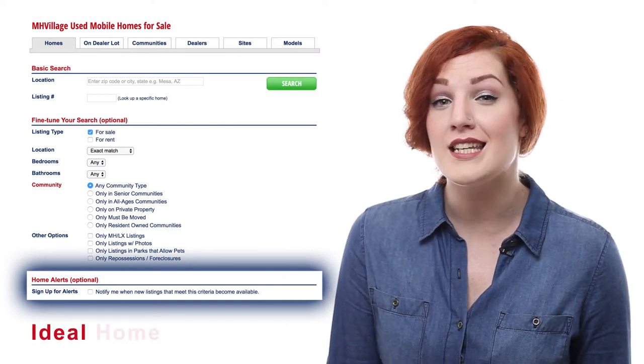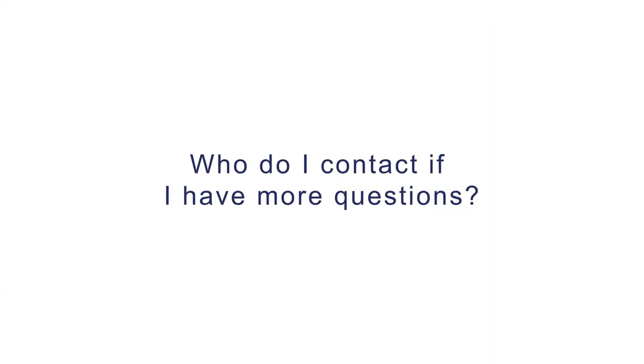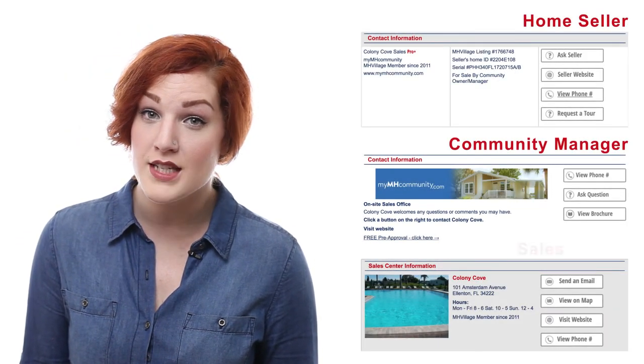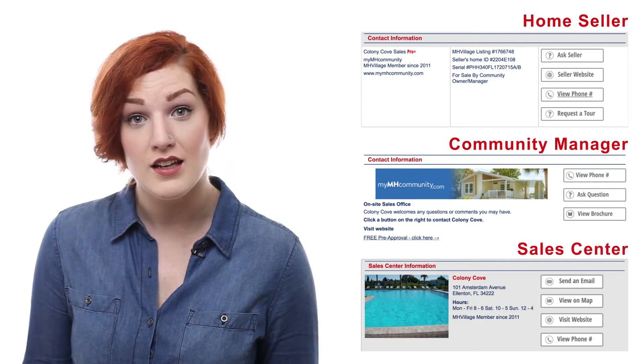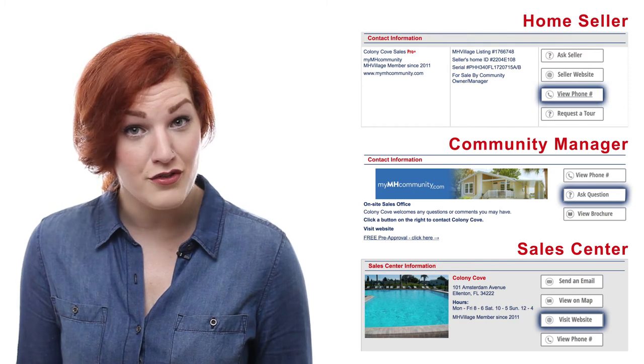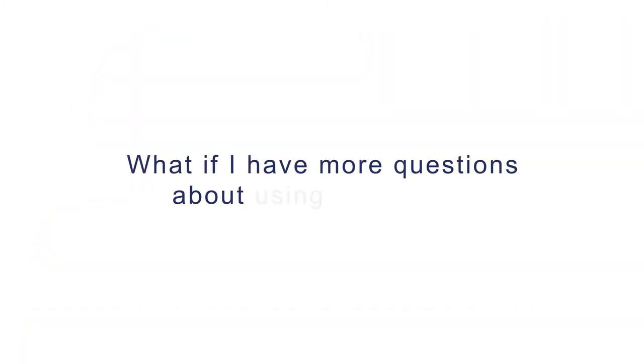Every listing on our website has a contact section. This is where you can email the home seller or the community manager directly. Most of them have provided a phone number or even a link to their website. And if you're shopping on your phone, you can text the seller too.